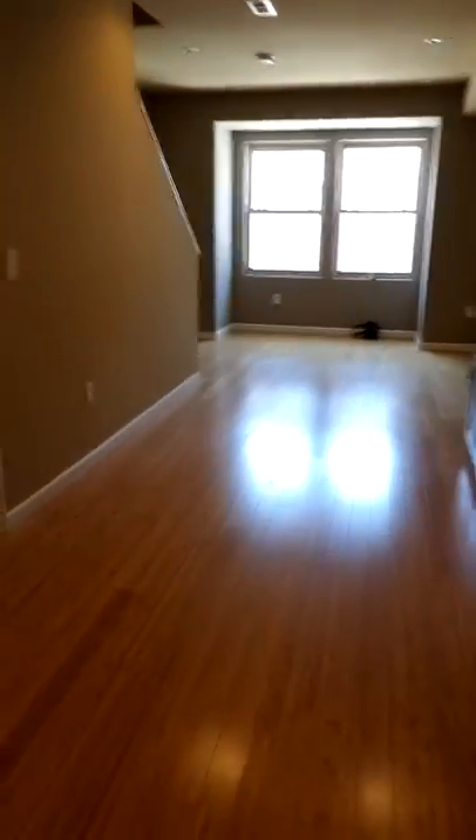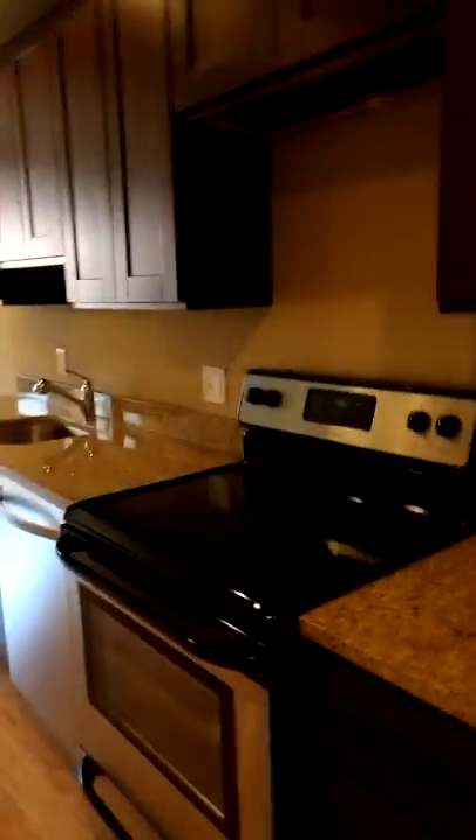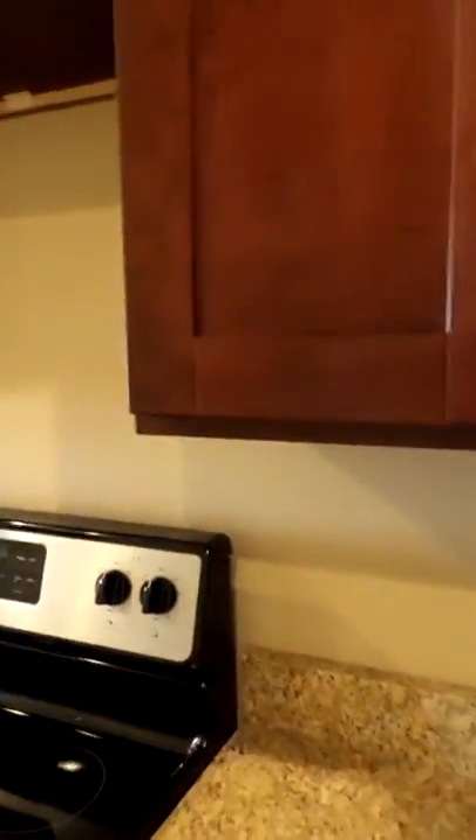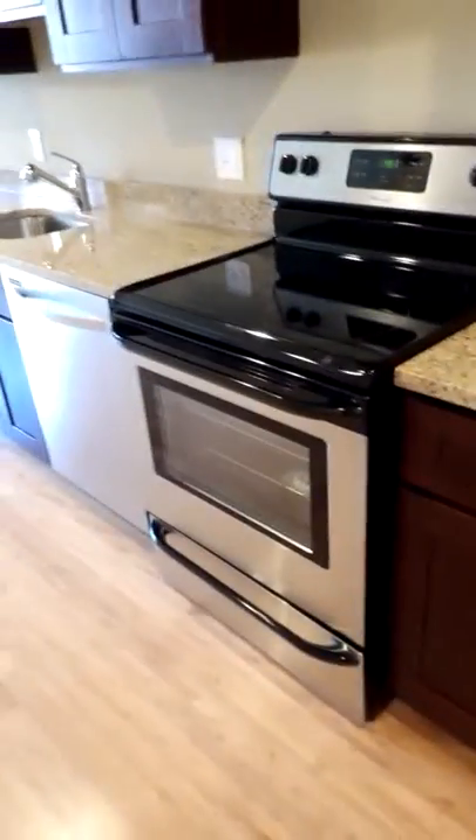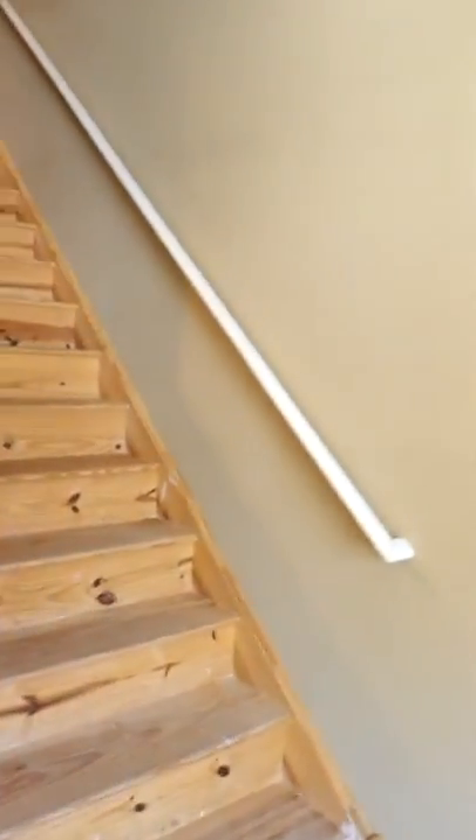Entering back out into the kitchen and common area, we have soft-close cabinets and a delightful stainless steel appliance package, including a dishwasher. Beautiful granite countertops, stainless steel sink, and large kitchen windows allowing tons of light into the common area.